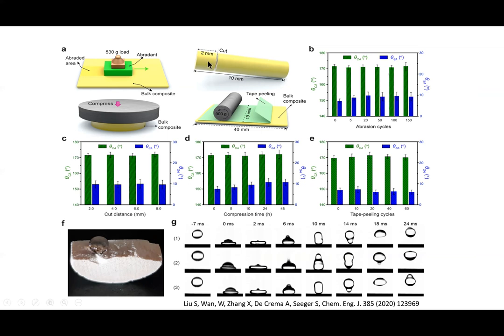If we cut such a material here several times and then measure again the contact angle, you see that we still retain the super hydrophobicity. This is also shown again by the droplet experiments bouncing off from the surface. This means scratching on the surface does not affect in any way the super hydrophobic property.